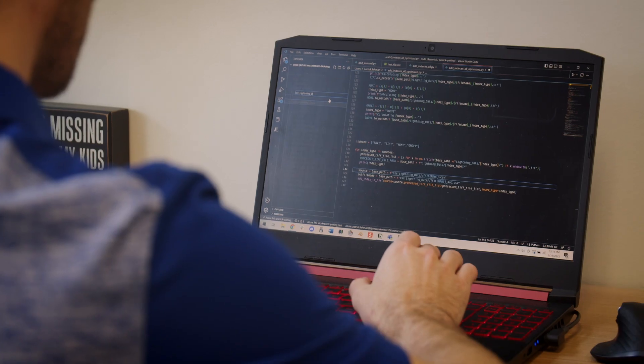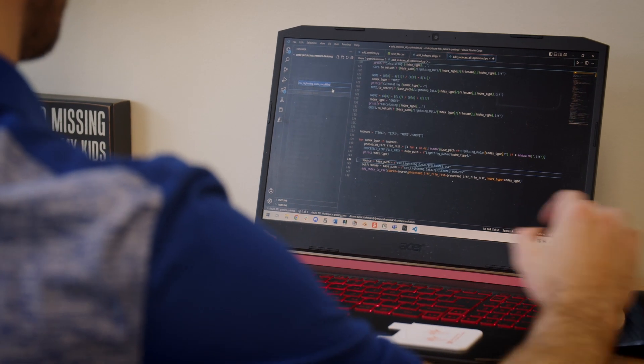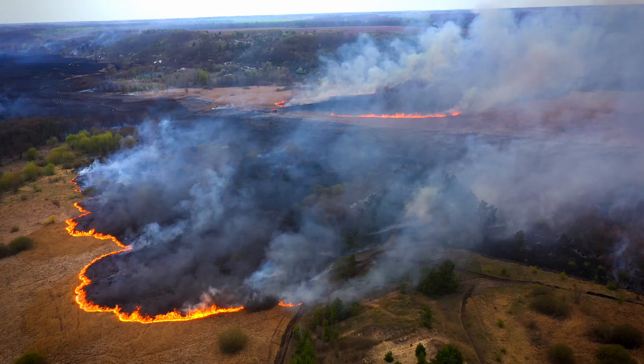As soon as we use that machine learning algorithm to decide which lightning strikes are the highest risk, we send the alert to the firefighters. We're able to find that single needle — that single lightning strike that started the fire — and they can extinguish it before it becomes a rampant inferno.